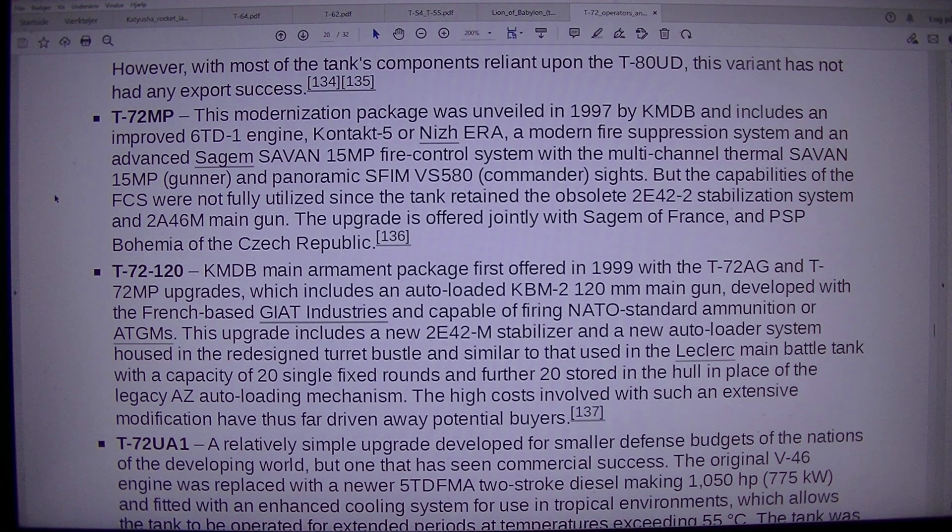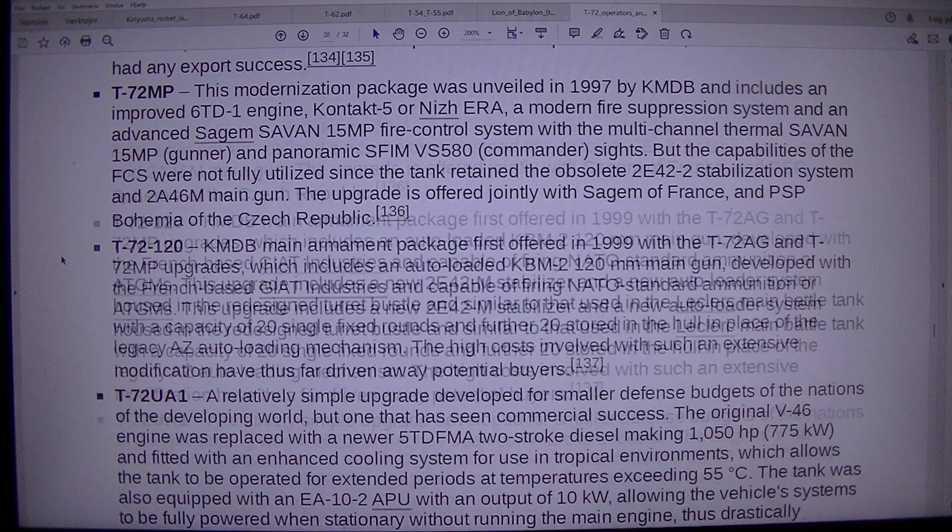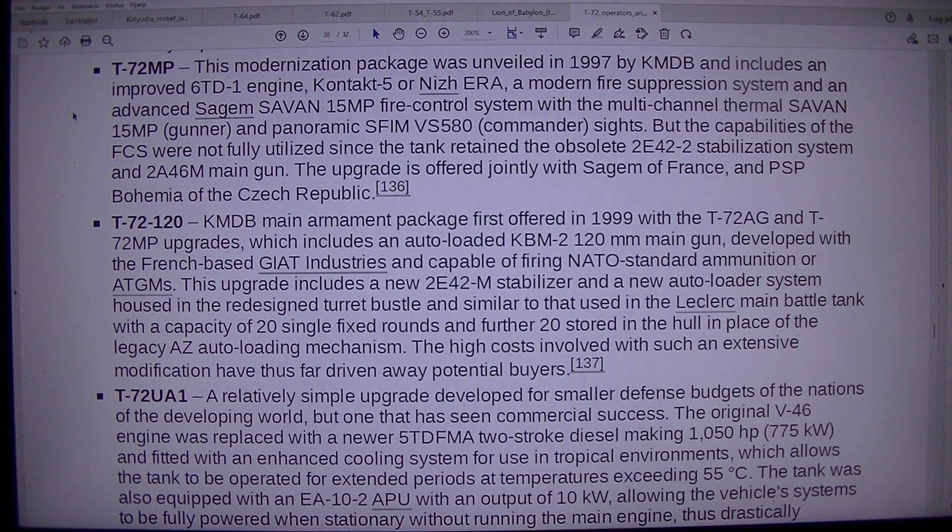T-72MP: this modernization package was unveiled in 1997 by KMDB and includes an improved 6TD-1 engine, Contact-5 or Nijera ERA, a modern fire suppression system, and an advanced Sage M715MP fire control system with multi-channel thermal 715MP gunner sight and panoramic SPIM VS-580 commander sight. However, the FCS capabilities were not fully utilized since the tank retained the obsolete 2E42-2 stabilization system on the 2A46M main gun. The upgrade is offered jointly with Sage M of France and PSP Bohemia of the Czech Republic.